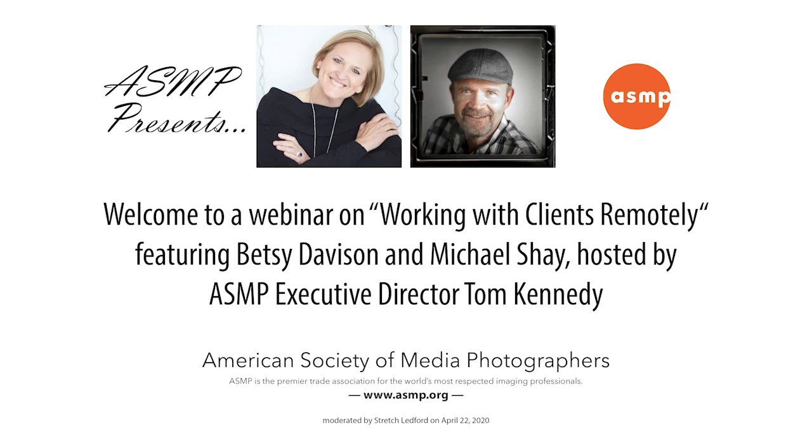Thank you, Doug. We're very excited to have a webinar today on working remotely with Michael Shea, one of our board members and my vice chair. He's out in Portland, Oregon at Polaro Studios and has been working remotely these past couple of weeks. We're also joined by a very special guest, Betsy Davison with Space for the Arts, and they manage rental studios around the world.